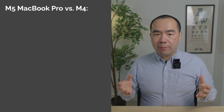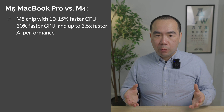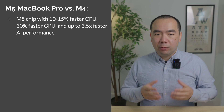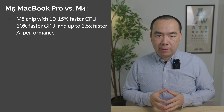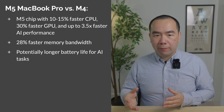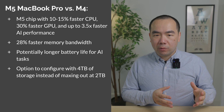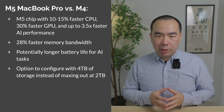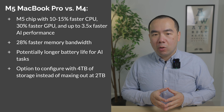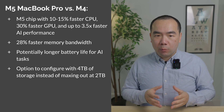To summarize, the M5 MacBook Pro offers the following over the M4: an M5 chip with 10–15% faster CPU, 30% faster GPU, and up to 3.5 times faster AI performance; 28% faster memory bandwidth; potentially longer battery life for AI tasks; and the option to configure with 4TB of storage instead of maxing out at 2TB. It's an incremental update, and not worth the upgrade if you already have anything past an M1 chip machine, unless you have a very specific AI workload that benefits.